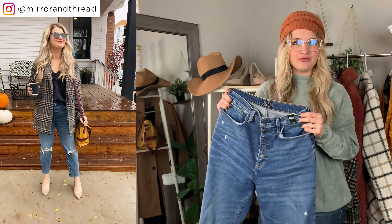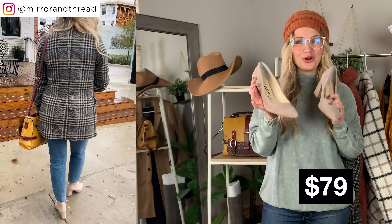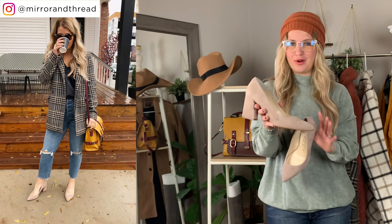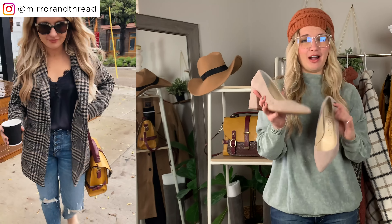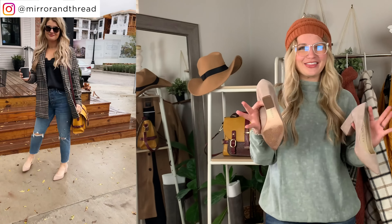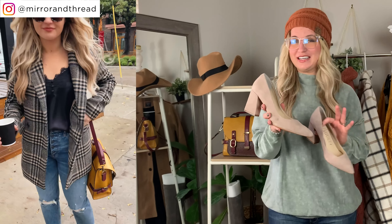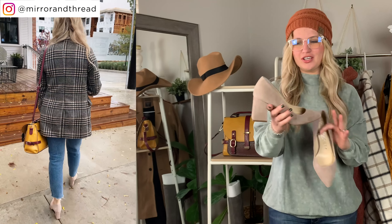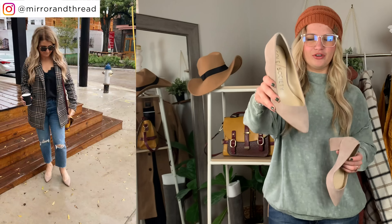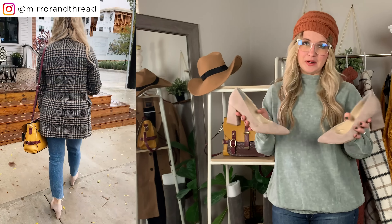I'm in my normal size 27 (or 4) in the short length — I'm about 5'3" for reference. Quick side note: these shoes are not from Abercrombie. They're from Sole Society, which I've talked about before. These are the number one workwear shoe I've ever had — absolute perfection. I wore them all around Dallas and they were totally comfortable. I love the block heel; it looks modern and they're super sleek and chic. True to size — I'm in a 6.5.